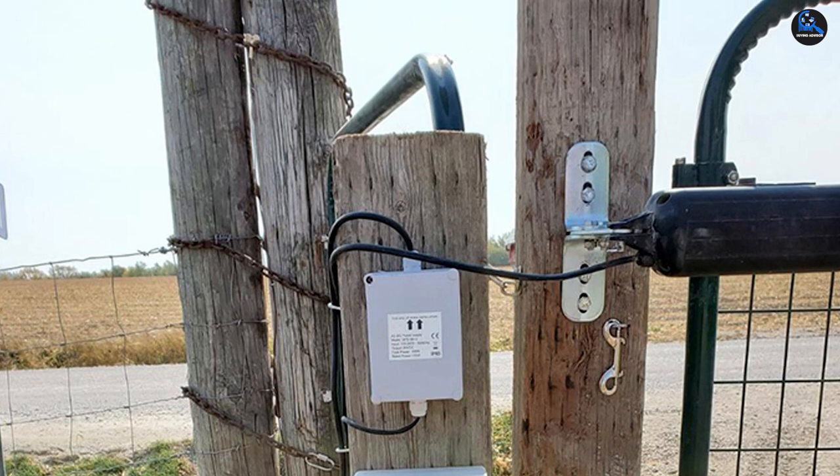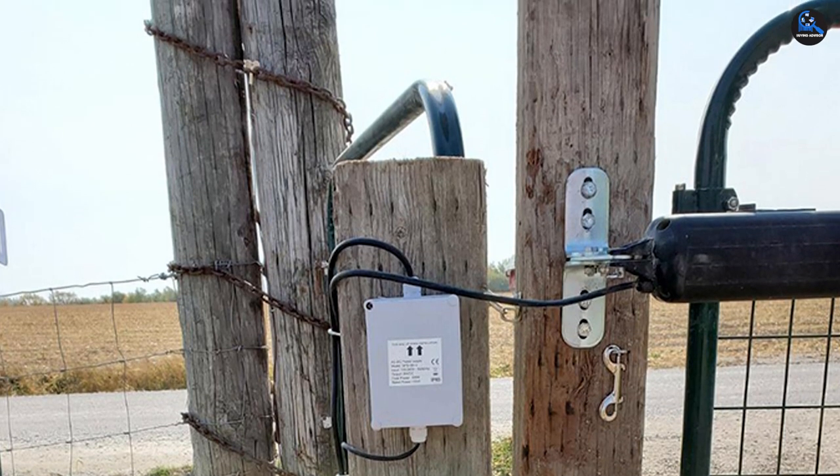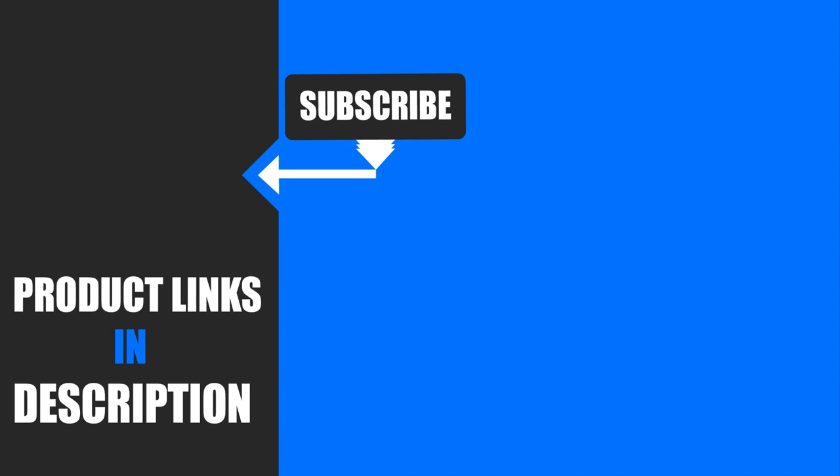That's all for today. Thanks for watching. We upload all types of product review videos with buying advisory points every single day, so don't forget to subscribe and click the bell icon for upcoming video notifications.